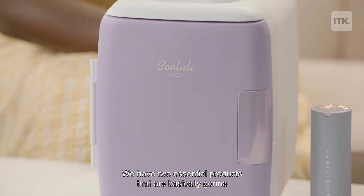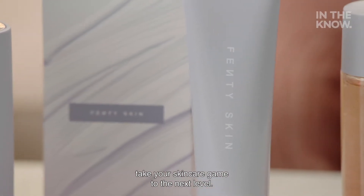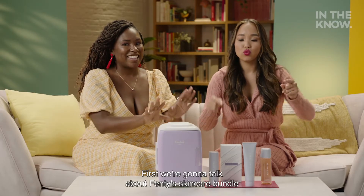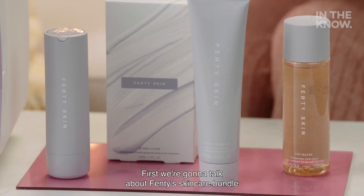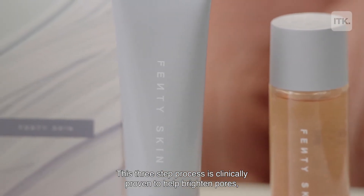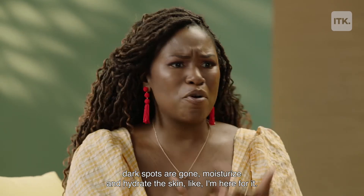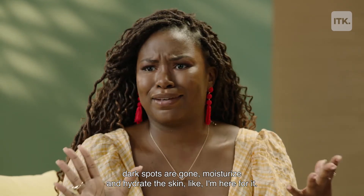We have two essential products that are basically going to take your skincare game to the next level. First, we're going to talk about Fenty's skincare bundle from the one and only Rihanna. This three-step process is clinically proven to help brighten pores, get rid of dark spots, and moisturize and hydrate the skin.